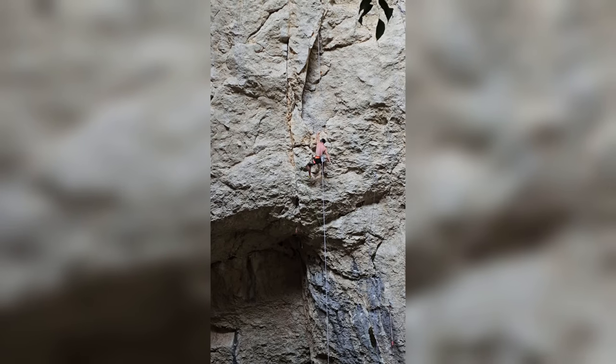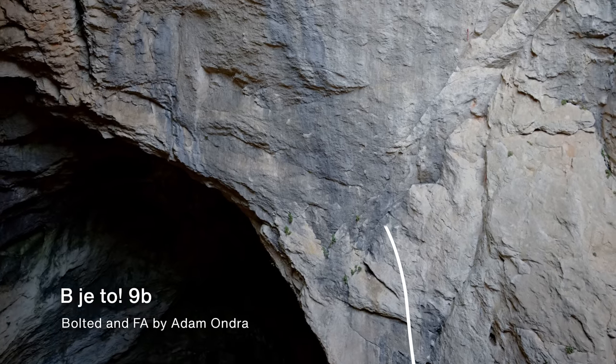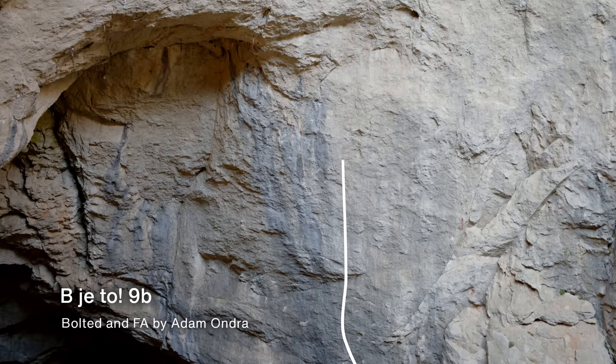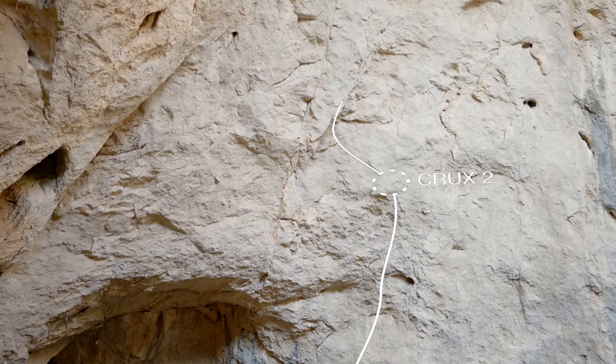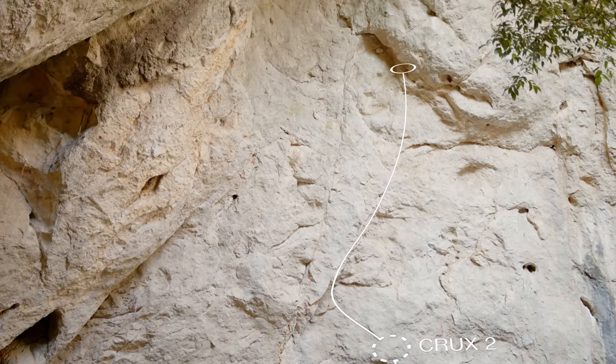But there was a harder project just to the right — it shares the same start, a kind of pumpy intro, but then it goes straight up into a really hard bouldery crux. Back in summer I could do all the moves and link most of the crux, but I knew I had to return with a bit better shape and better conditions to finish it off. Late September I'm here, and we'll see how it feels.